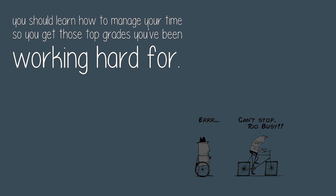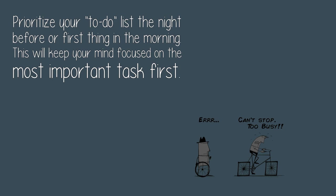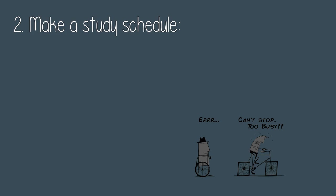One: set your priorities. Prioritize your to-do list the night before or first thing in the morning. This will keep your mind focused on the most important task first.